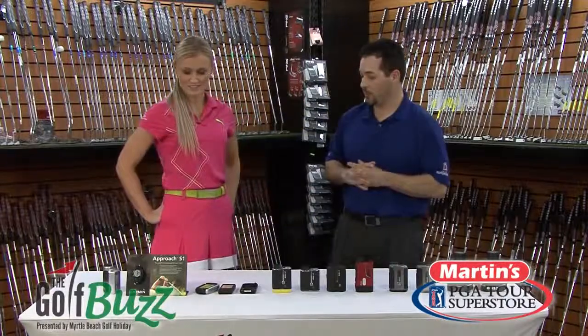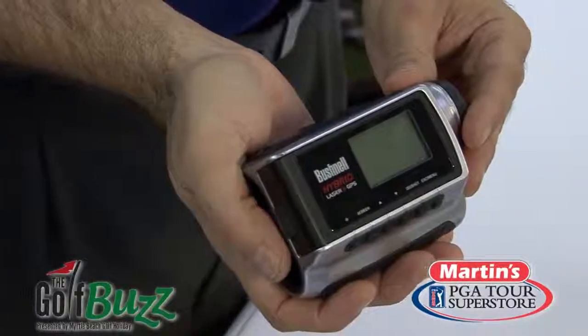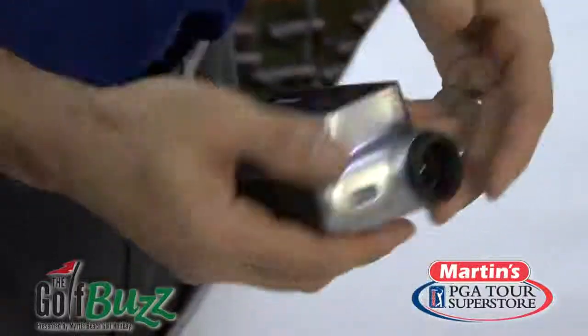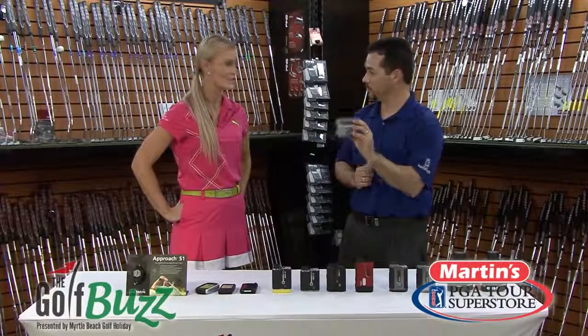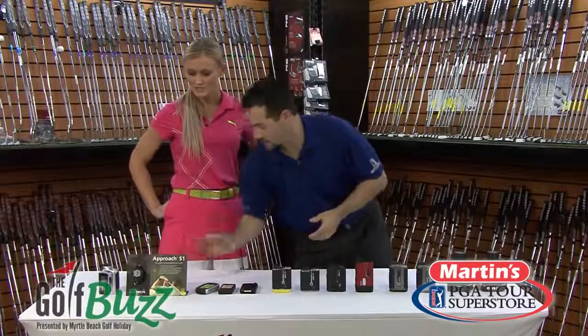Last but not least, I'm also going to mention this little gizmo here. This is the first hybrid model — what it is is a GPS and a rangefinder linked into one. So you can simply hit your target line of sight, or you can actually look at the numbers, and it's going to give you front, middle, and back of the green. It's the first of its generation.